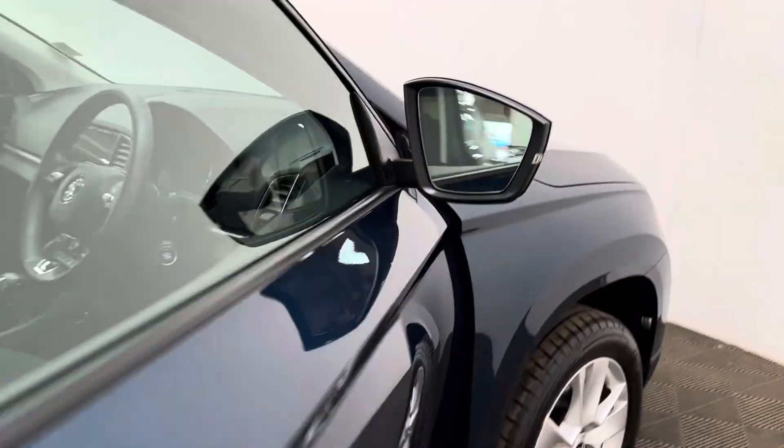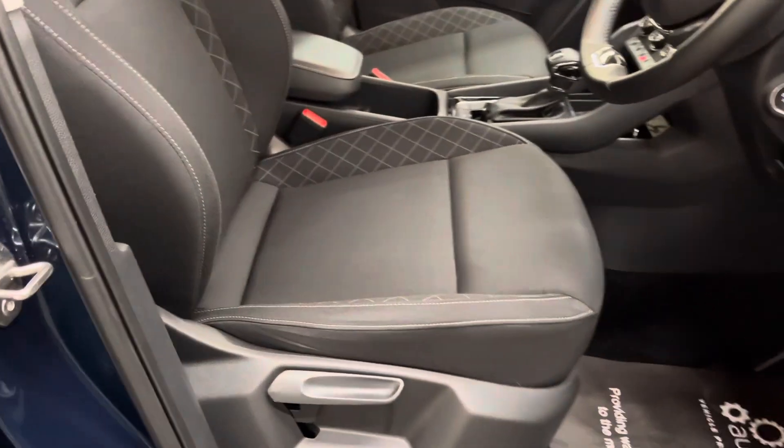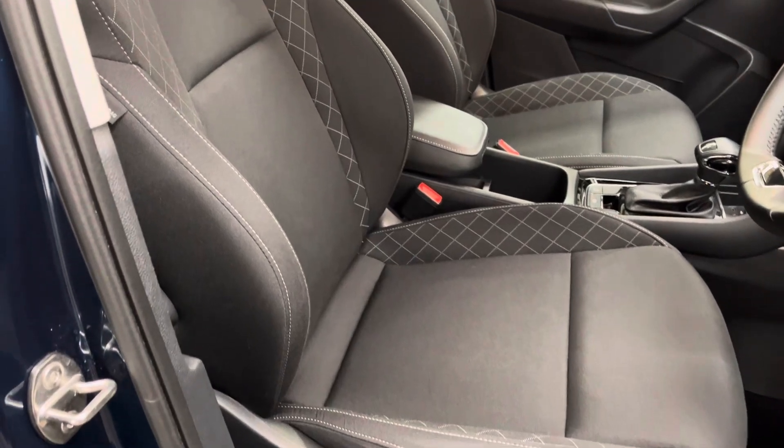The Karoq is a great family car — first of all you've got the raised driving position. The seats are really supportive and the front passengers have the armrest in the centre.